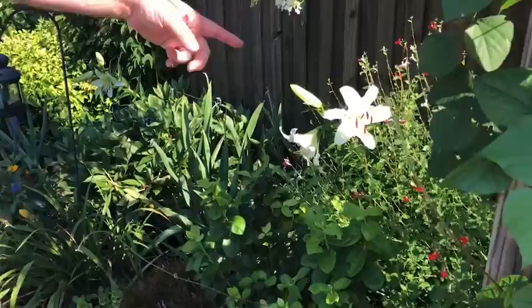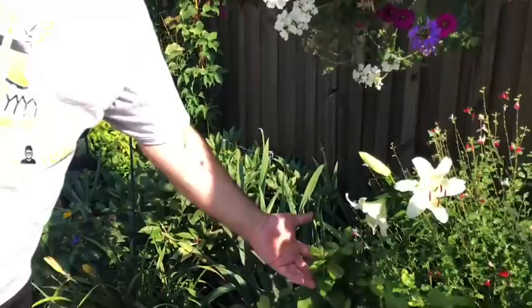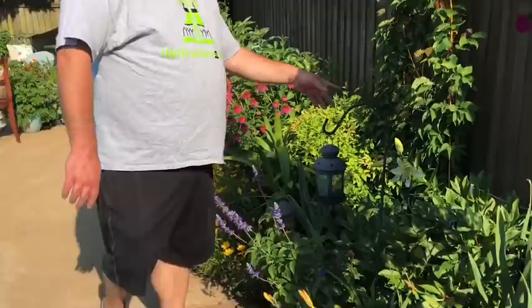Here you can see my melon sage — a good huge plant, very mature, putting out really nice leaves. I really like the way the lily is coming out amongst its foliage. Then I've got another blueberry here, some more salvia, and day lilies.